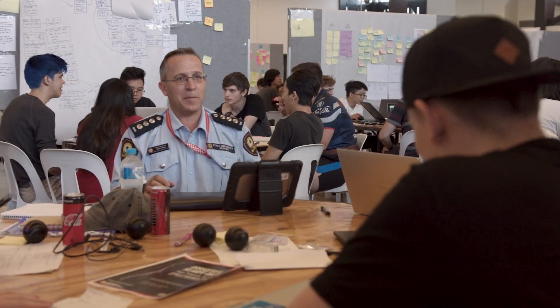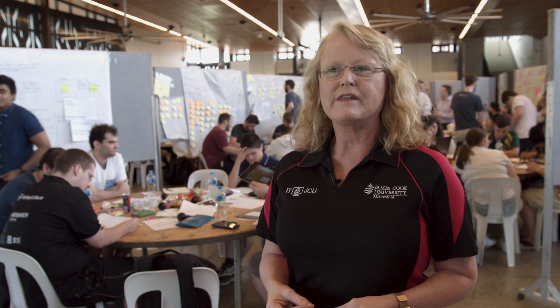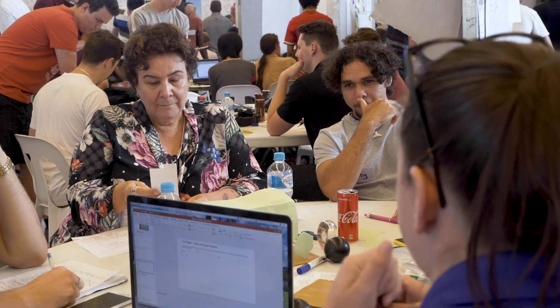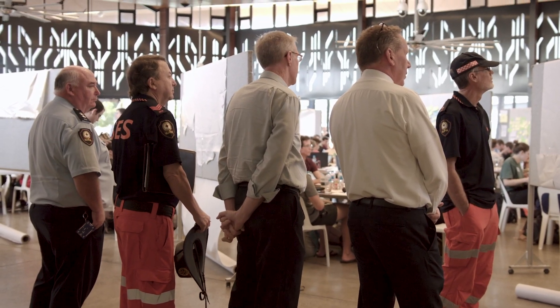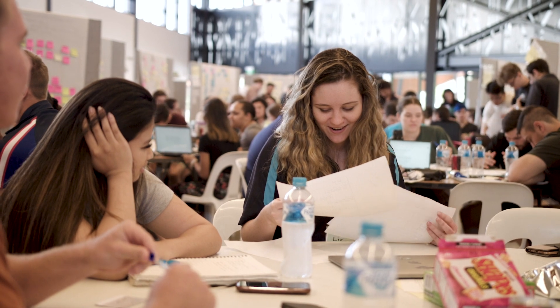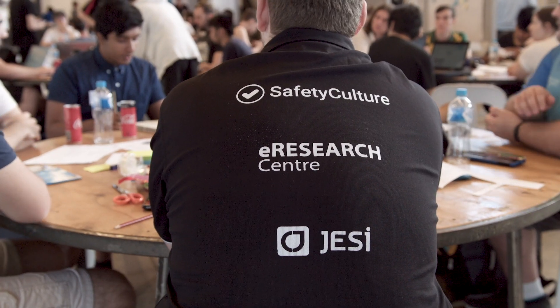The best way to develop work-ready skills for our graduates is to actually have them working with industry as many times as they can throughout their degree. This is a win-win-win for industry, who get to come here and spy before they buy. They also get to interact with the students and be part of their actual education. The industry partners love that, and the students obviously get a lot of benefit by working hand in hand with industry partners.